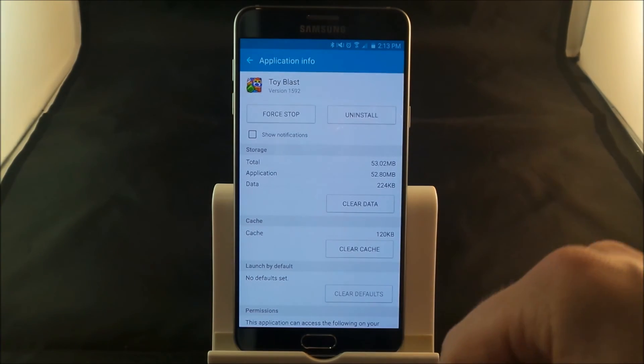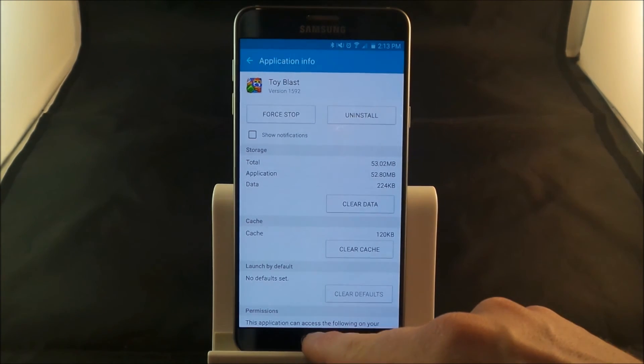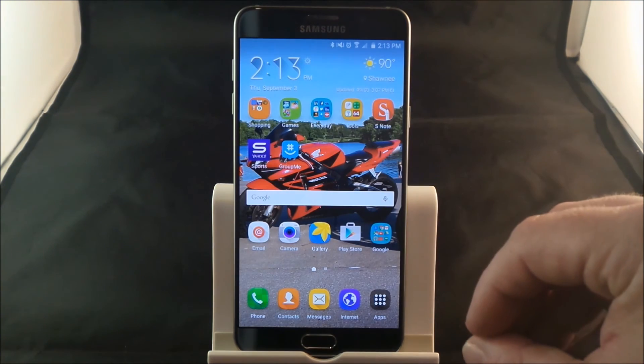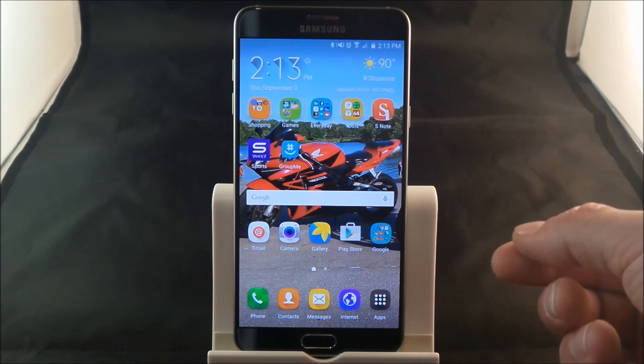So anytime that you are getting full lives from this application, or any other app that you've turned off the notifications, you will not receive any more. Now the good thing is that even if you turn off your phone and then you turn it back on, this setting is actually still there.